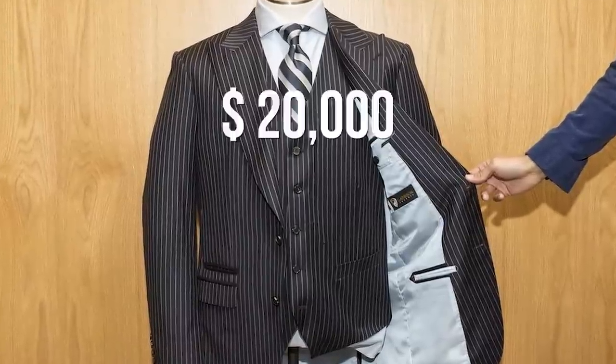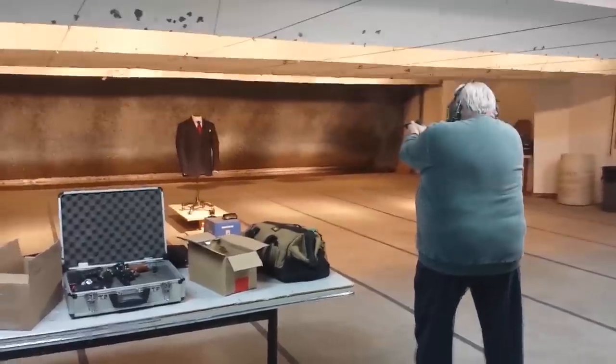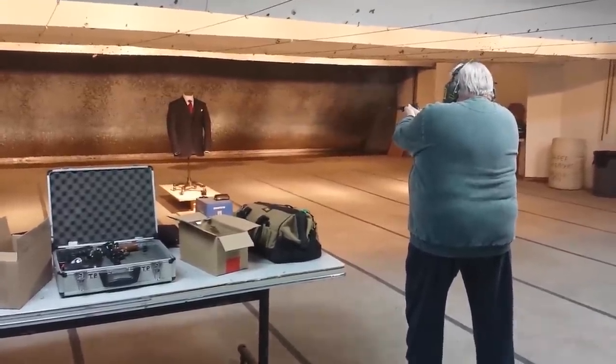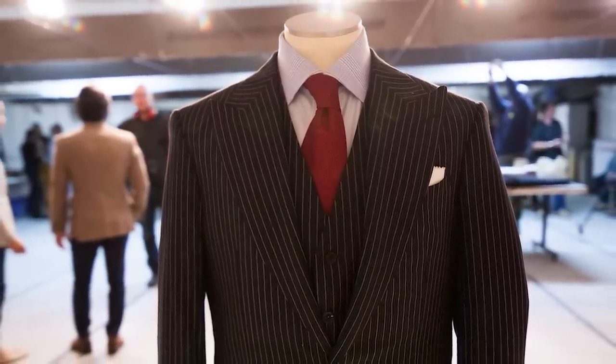The suit will set you back about $20,000 US dollars, but that's a small price to pay for saving your life, wouldn't you say? So if you've got a dangerous job, are the president, work at a jewelry store, or simply want to be the immortal version of James Bond, this suit will take you from average Joe to indestructible Joe.